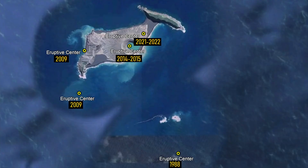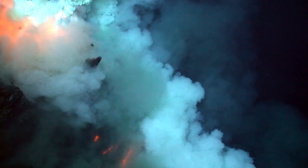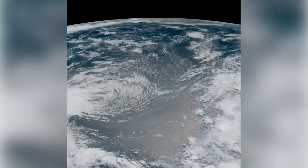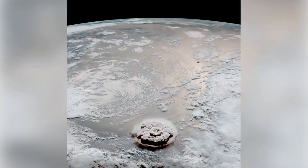Thus, the vent which produced the January 15th eruption is no longer above sea level, and the Hunga Tonga volcano is now almost completely a true submarine volcano. I can say with confidence that this event was the single largest volcanic eruption of the last decade.